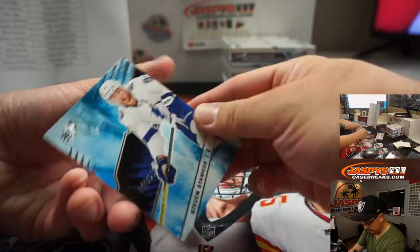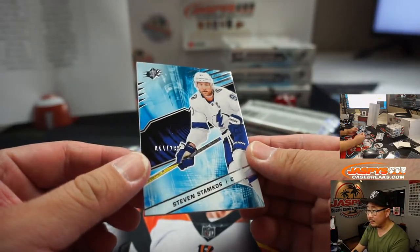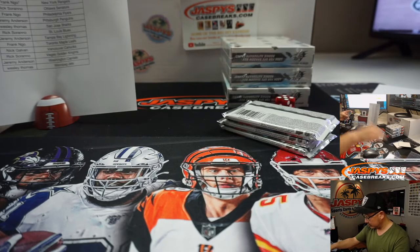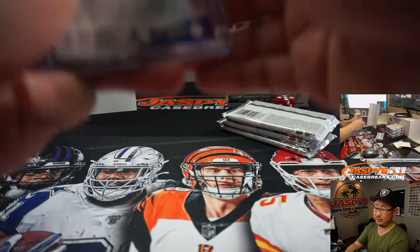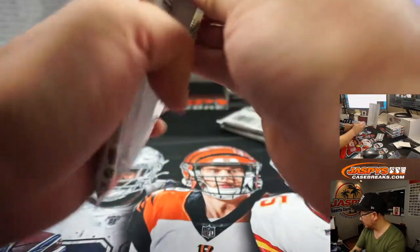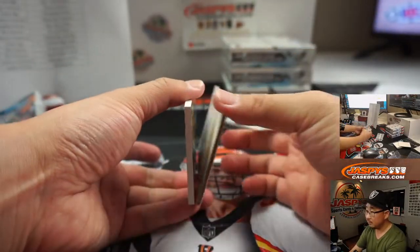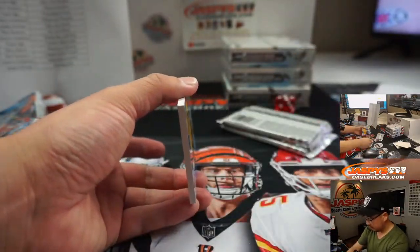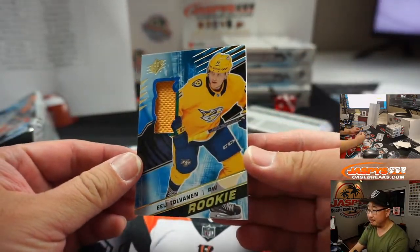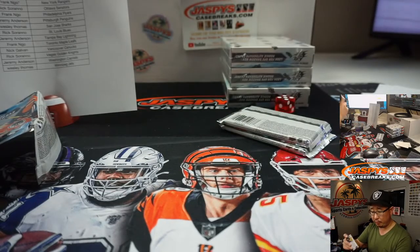Alright, we've got Steven Stamkos, 44 out of 299. Tampa Bay — that's gonna be for Jeremy Anderson.